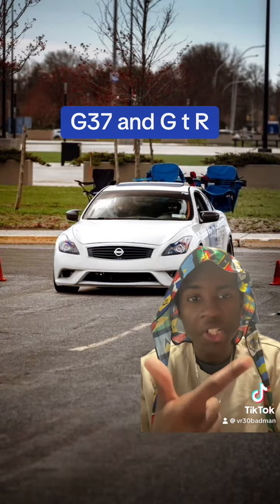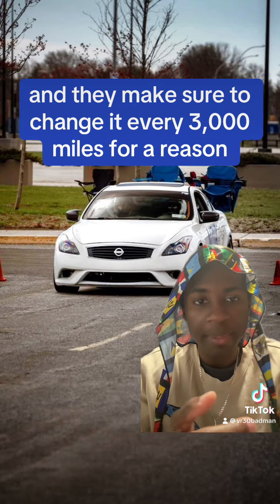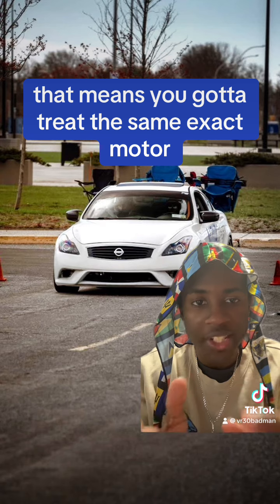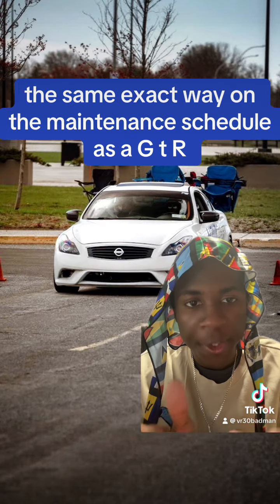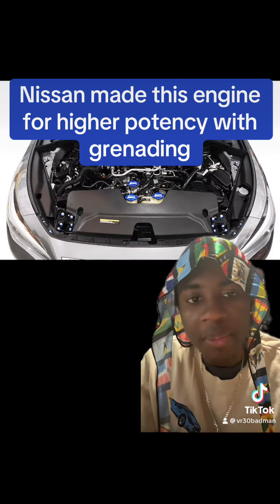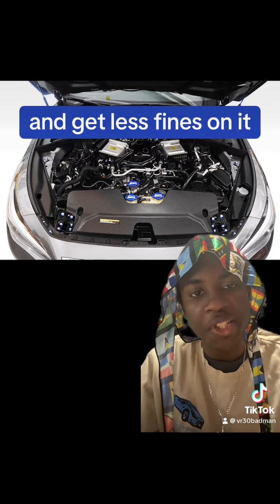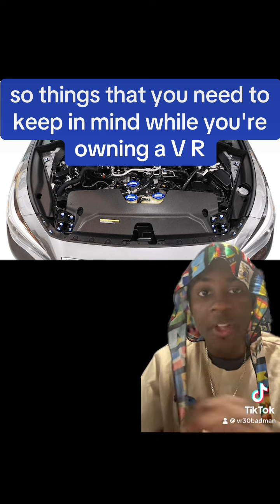The Z32, G35, G37, and GTR all run high viscosity oils and change them every 3,000 miles for a reason — that means you have to treat the VR30 the same exact way on the maintenance schedule. Nissan made this engine with a higher potential for failure because they wanted to follow emissions regulations so badly and avoid fines.